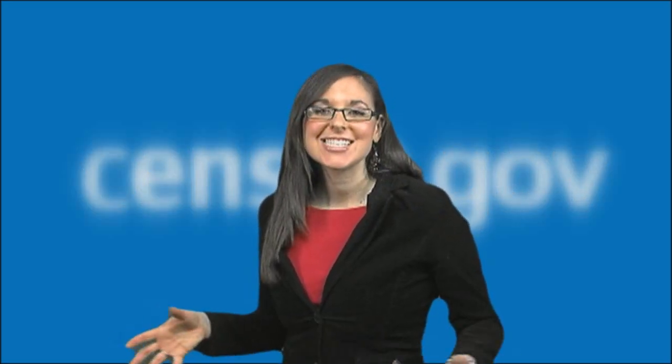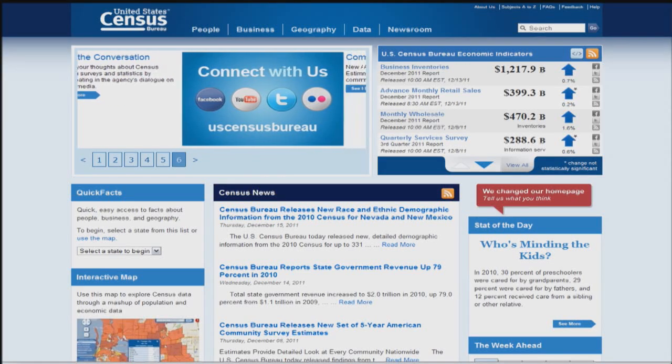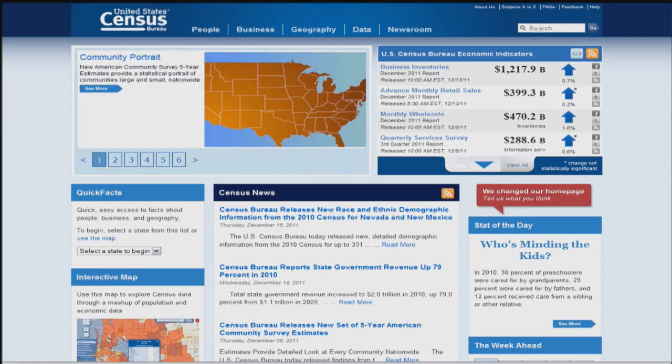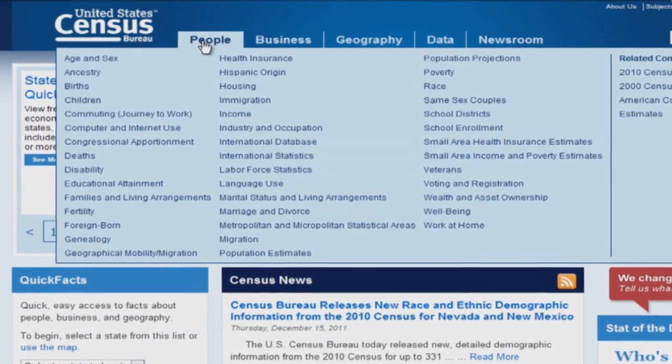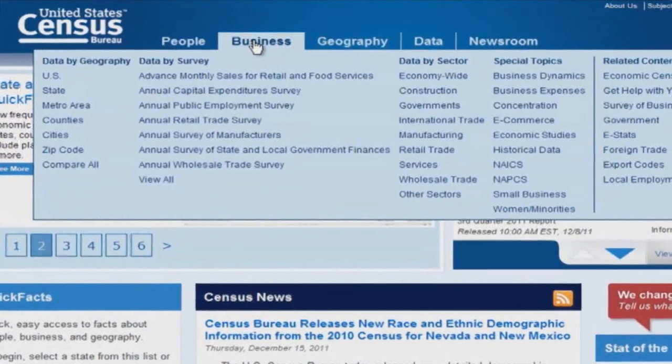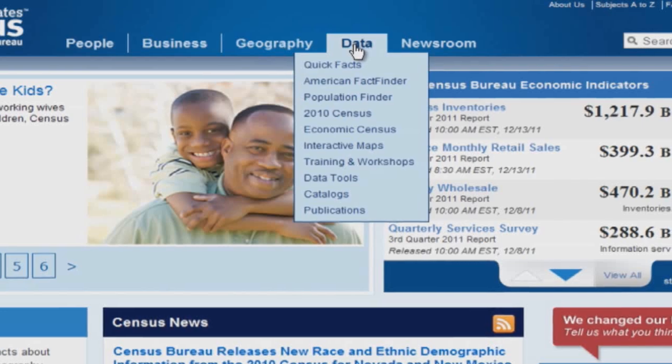Regular visitors to census.gov have no doubt seen fundamental changes in the look and feel of our site. When you explore the new home page, you will see that everything you have counted on being here is still here and easily accessed through our top navigation tabs, offering quick access to thematic topics that appear on all pages.